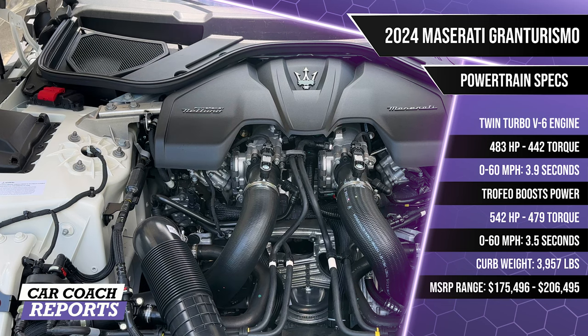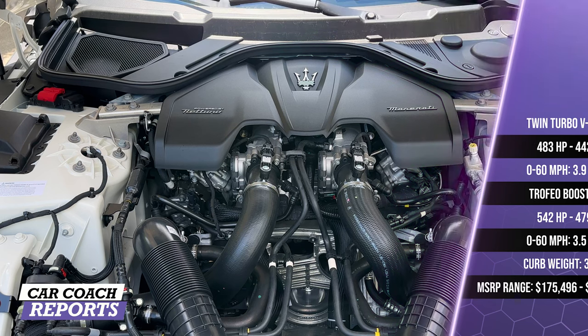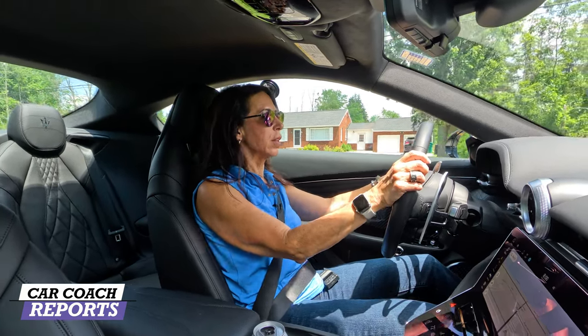Under the hood are two gasoline engine options. The Modena has a twin-turbo V6 with 483 horsepower and 442 pound-feet of torque, with a 0-to-60 time of 3.9 seconds. The Trofeo boosts power to 542 horsepower and 479 pound-feet of torque with a 0-to-60 of 3.5 seconds. Both models use an 8-speed automatic transmission, standard torque vectoring, and all-wheel drive. Weight distribution is 52/48 front to rear. The Modena rides on 20-inch front and 21-inch rear wheels; the Trofeo adds an electronic rear differential.